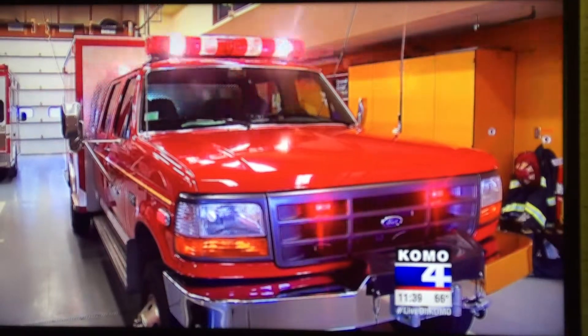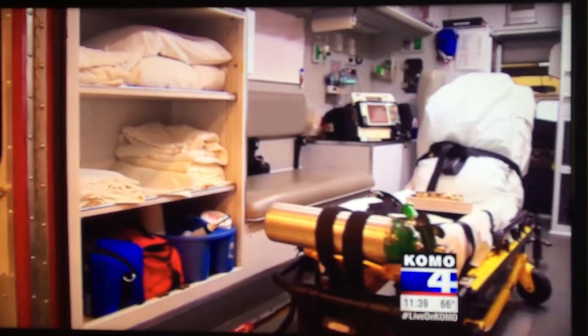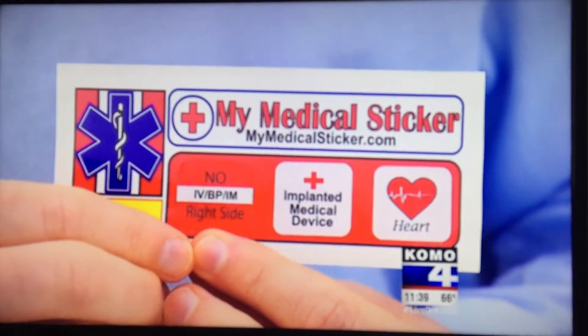Already local fire chiefs tell me they see the benefits. Anytime that we can have all of that information is extremely important for us. Chief Corey Rucks says he's already training his crews to look for these stickers and he's spreading the word to other departments. Denise Whitaker, COMO 4 News.